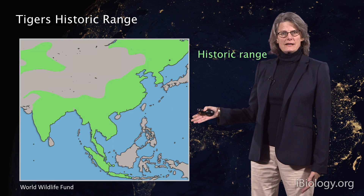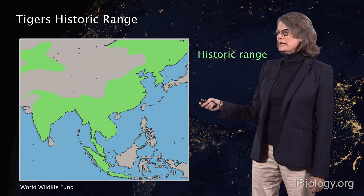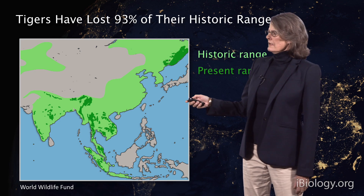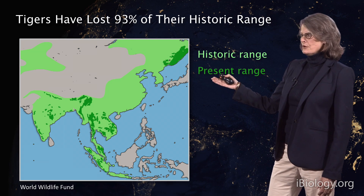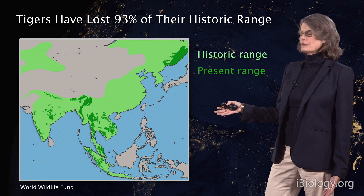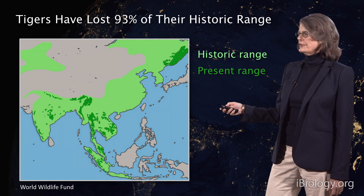The historic range of tigers has declined dramatically. This was their range, shown in green — they occupied most of South and East Asia. Their present range, shown in dark green, is just a fragment of that. In fact, only 7% of tiger historic range remains for tigers today.